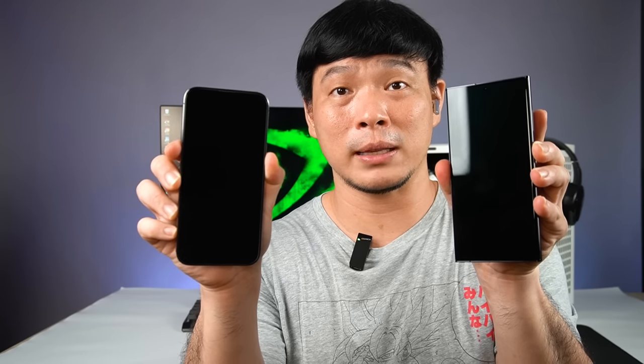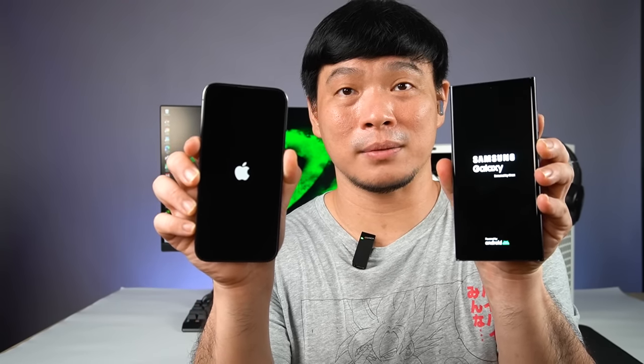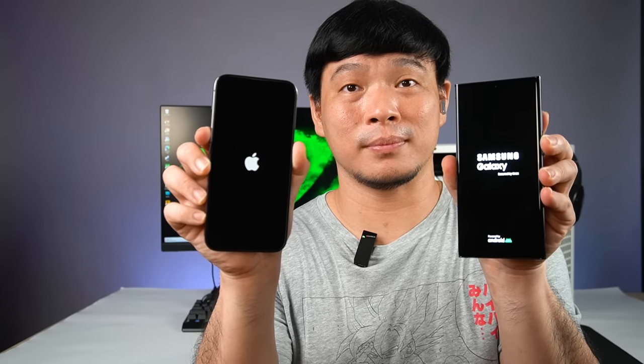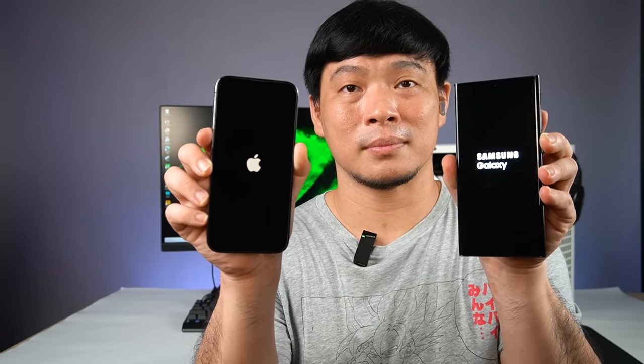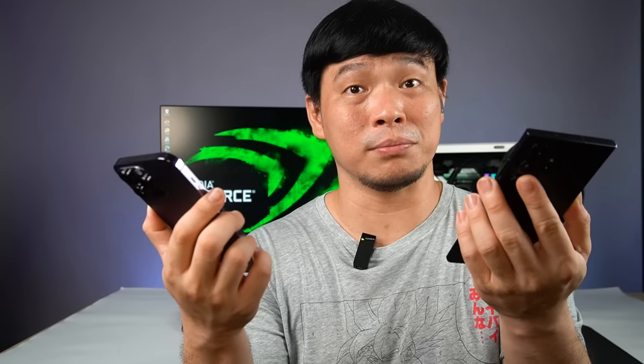Let's boot both of them up at the same time. In 3, 2, 1 — let's go. They were almost neck and neck. We're watching to see who gets to their home screen first. Apple got there first; Android was just a little bit behind.